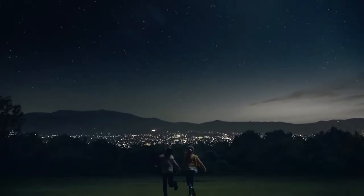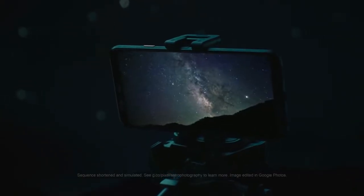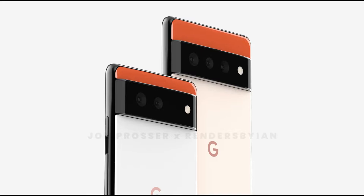Pixel 6 and Pixel 6 Pro are the next flagships from Google. The first ever official renders of these devices just got leaked, courtesy of John Prosser, the founder of Front Page Tech on YouTube, who shared these high-quality renders.